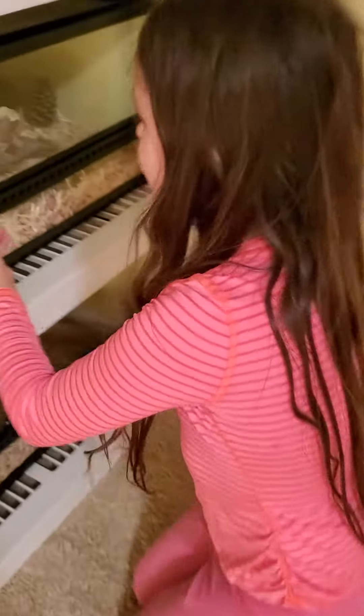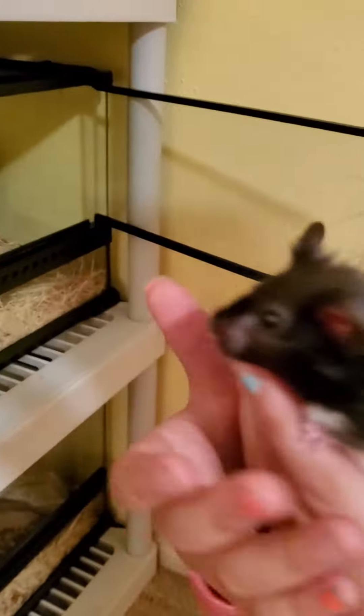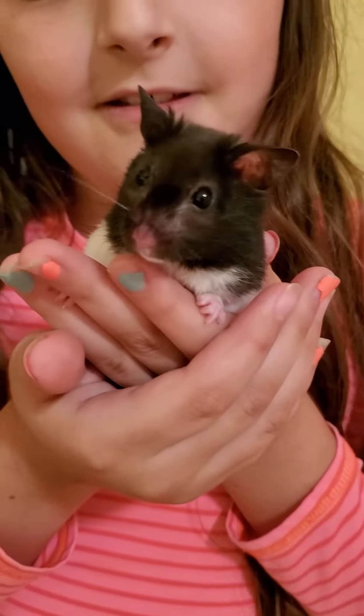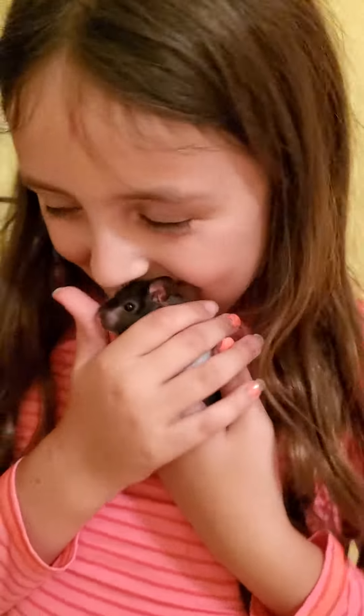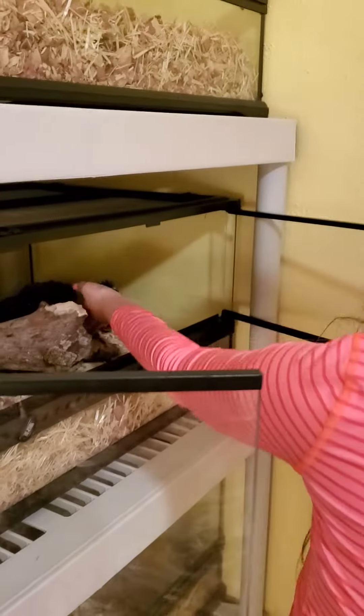Now let's move on to the mom and the dad. So here is the dad. He's one of my favorites, of course. This guy is really sweet, really kind, and he's very nice, and he loves staring at things. Here he is. His name is — I don't know, whatever his name is. He's a sweet little boy.